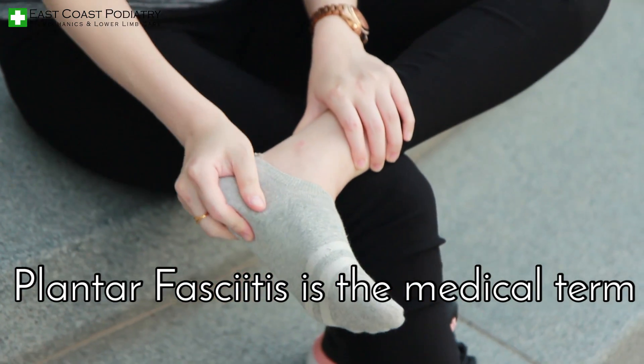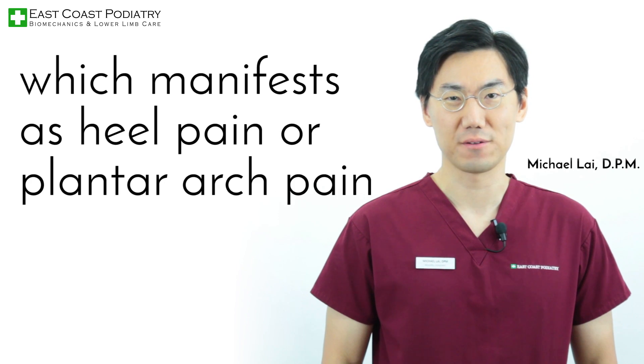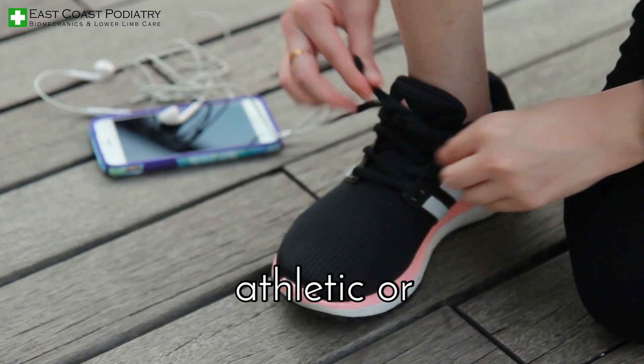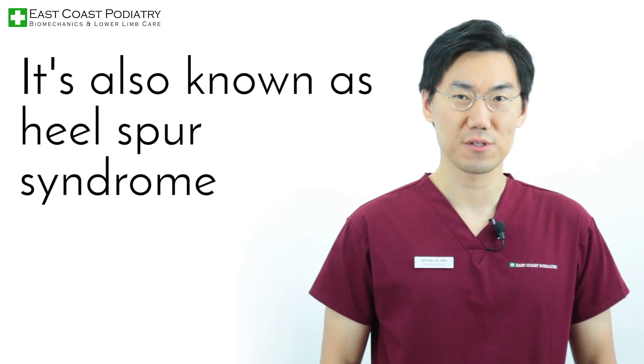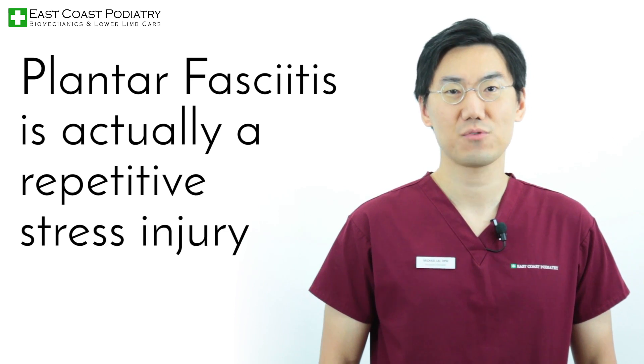Plantar fasciitis is the medical term for a common foot condition, which manifests as heel pain or plantar arch pain in all sorts of patients, young or old, athletic or inactive. Anyone can get this. It's also known as heel spur syndrome or heel pain. Plantar fasciitis is actually a repetitive stress injury.